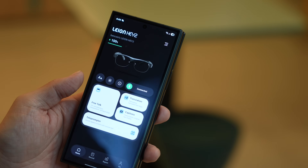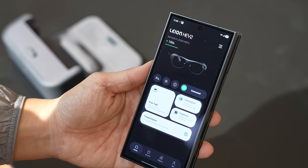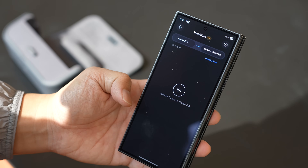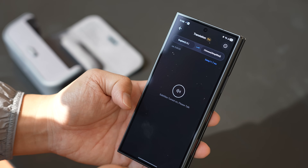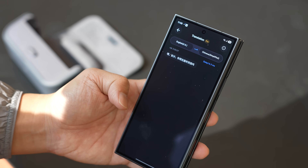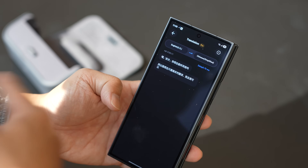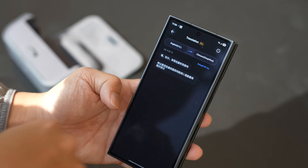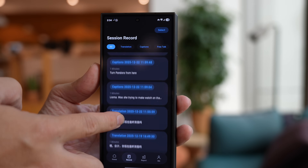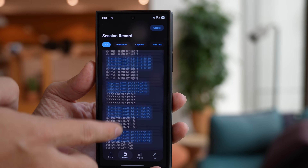There's a companion app available on iOS and Android — I've been running it on Android on my Galaxy Tri-fold and it works perfectly fine. From the app you can control the glasses, telling them to begin translating or captioning without touching the glasses at all. The app also saves all your recorded translations and captions, so you can go back through your history later and review what was transcribed.